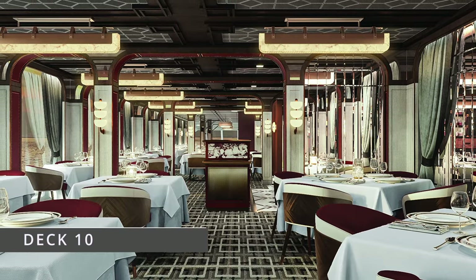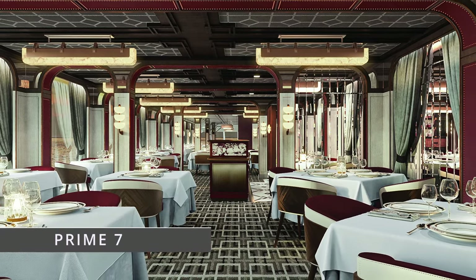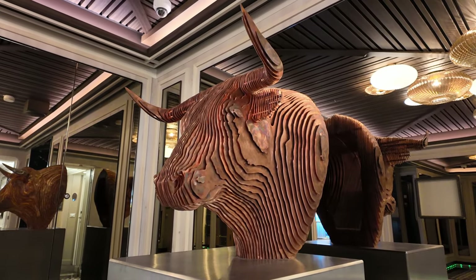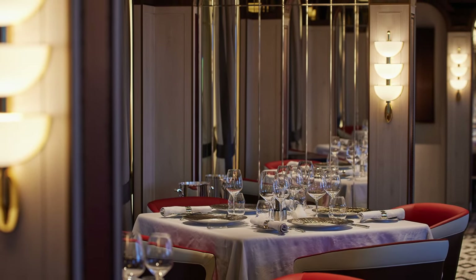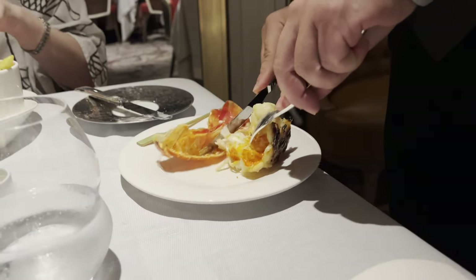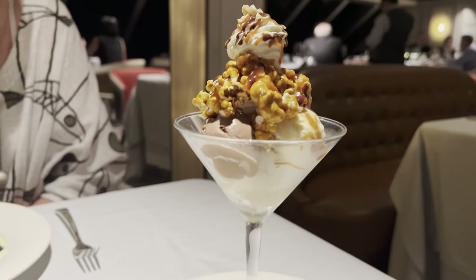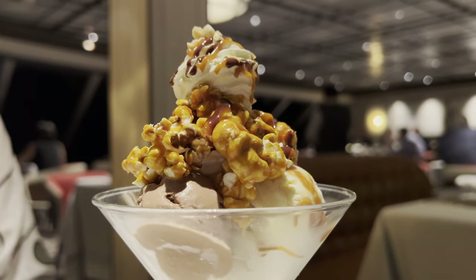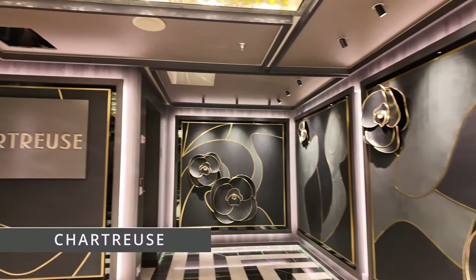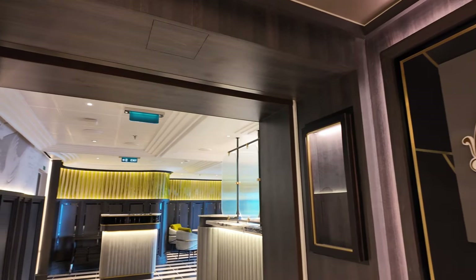Deck 10 is the venue for the two speciality restaurants Prime 7 and Chartreuse. As you enter Prime 7 there's a beautiful sculpture of a bull's head and inside the restaurant a small bar. Prime 7 is a true classic American steakhouse where beef is the undisputed star, and all its USDA prime beef is dry aged for at least 28 days. Our personal favourite is the classic surf and turf, always cooked to perfection. Next door is Chartreuse, a French bistro offering a chic Parisian fine dining experience with a modern twist on classic French fare.